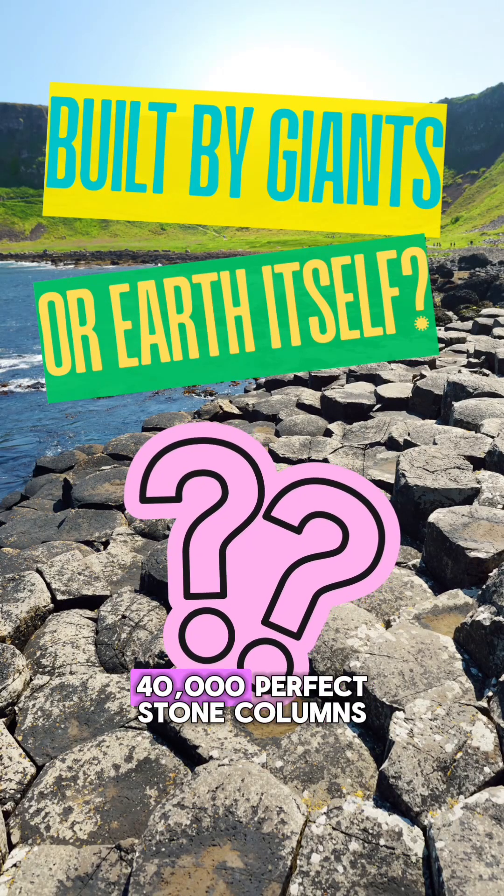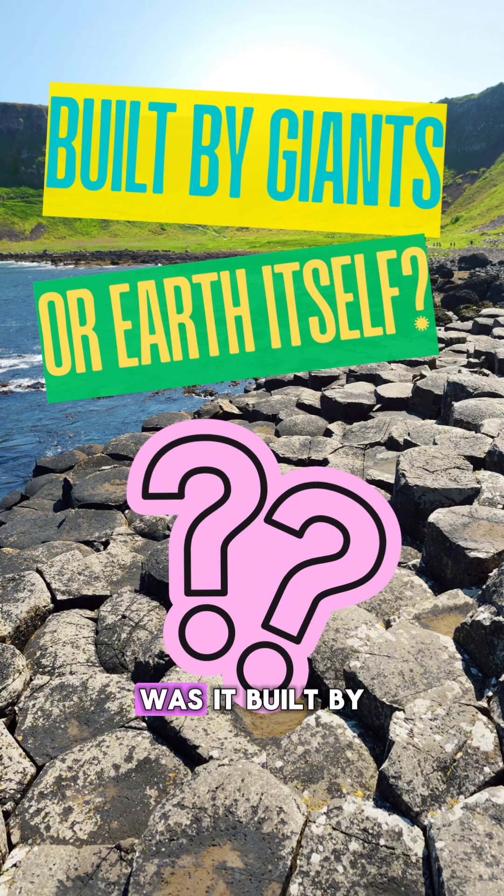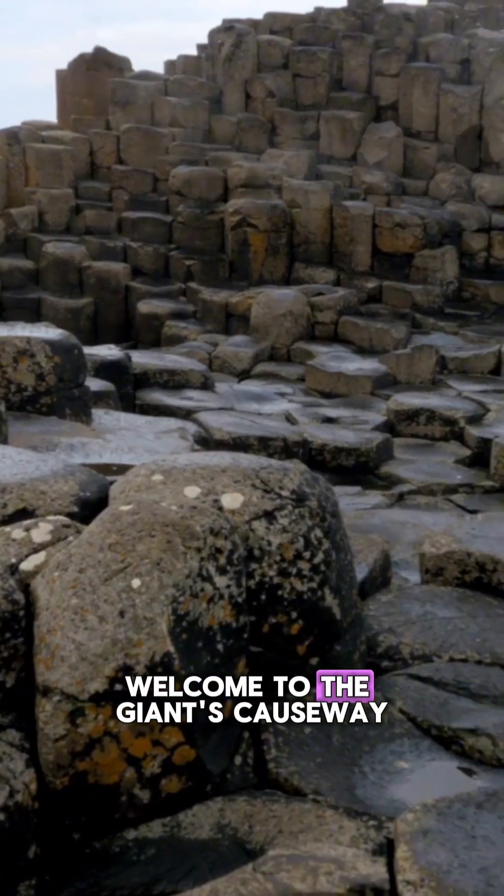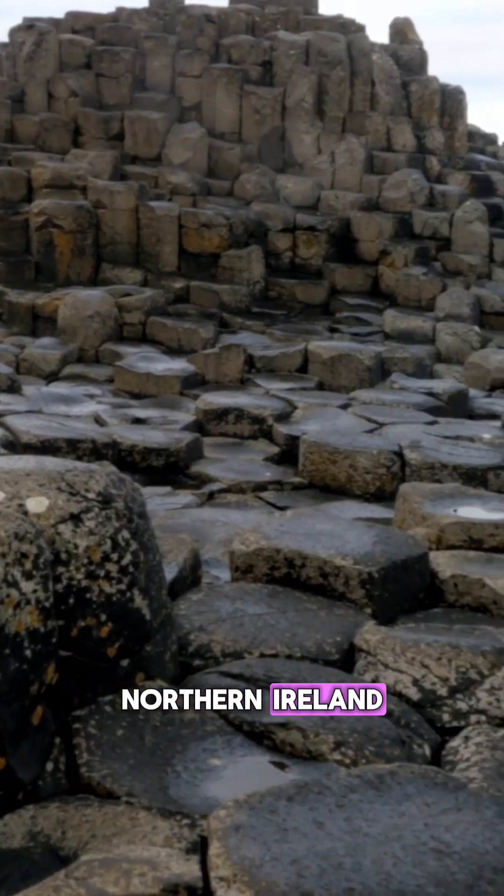A road made of 40,000 perfect stone columns. Was it built by giants, or something even crazier? Welcome to the Giant's Causeway, Northern Ireland.